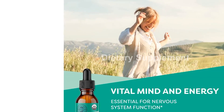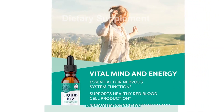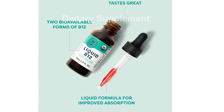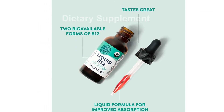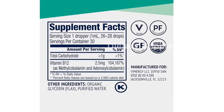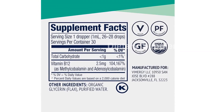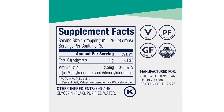What sets this product apart is its ideal formula. It contains methylcobalamin and adenosylcobalamin, which are the active forms of V12 that the body can utilize right away. This means that you are getting maximum benefits from every serving. Additionally, this V12 extract is highly bioavailable, making it easy for your body to absorb.